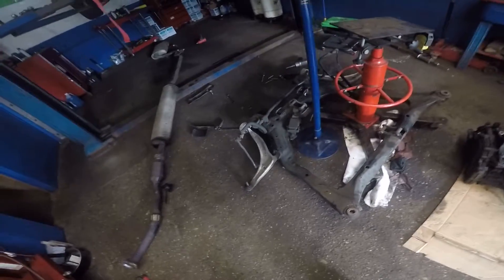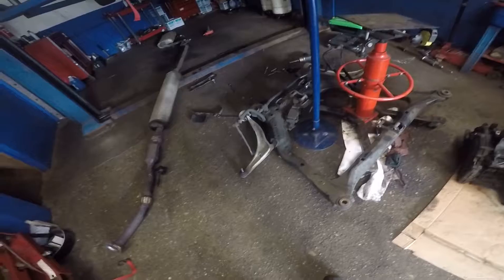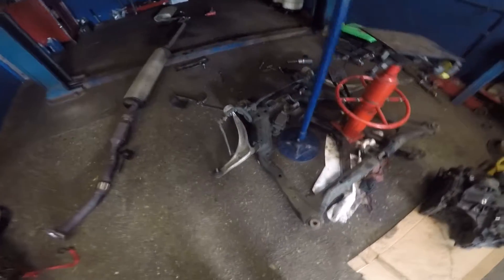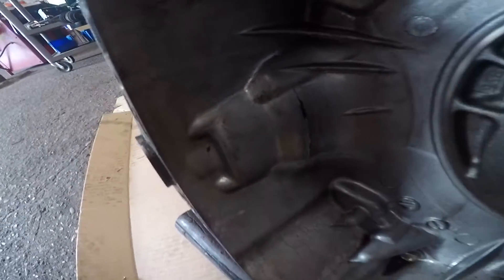So now you know, even the mechanic's car can fail. It's not that my car always has to be in a shop — it cost me so much. This is a fifteen-hundred to eighteen-hundred dollar job, and he's doing it himself, still costing him. As you can see, the transmission is cracked right there.